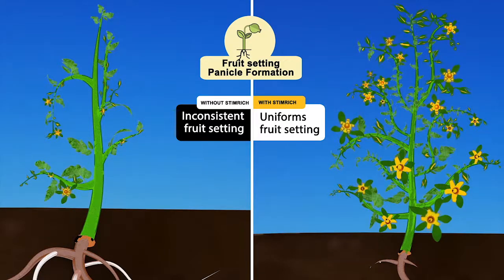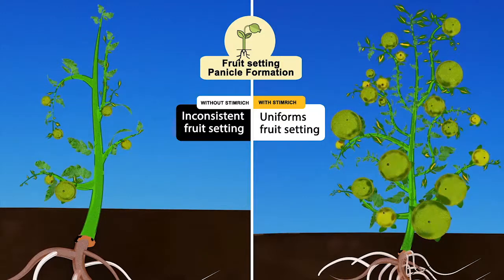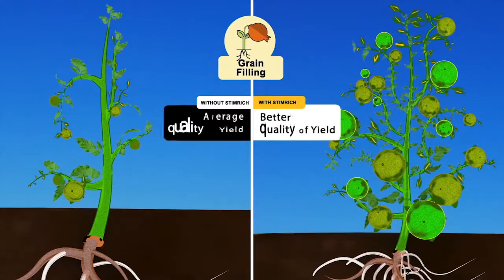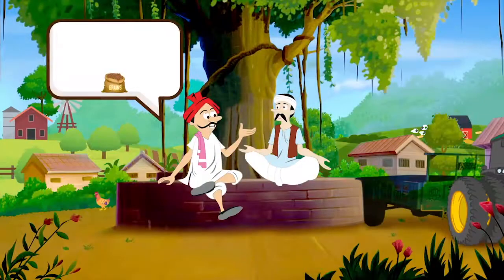Fifth — fruit setting or panicle formation. Stem Rich helps to increase the size of panicle and makes fruit setting uniform. Sixth — grain filling and fruit forming. This is the final stage of the crop life cycle, and Stem Rich helps in transporting carbohydrates from the trunk to the panicles and fruits, which results in natural development of color, better size, and fresh-looking yield.